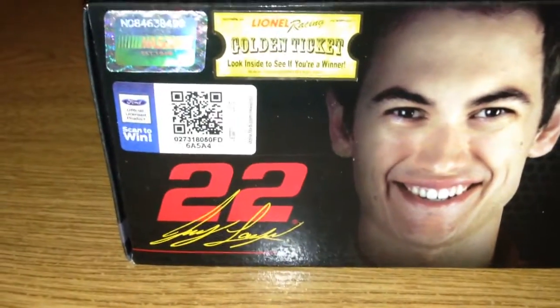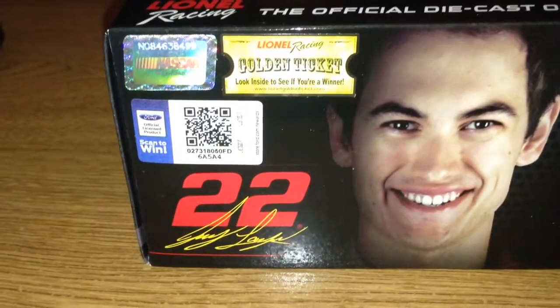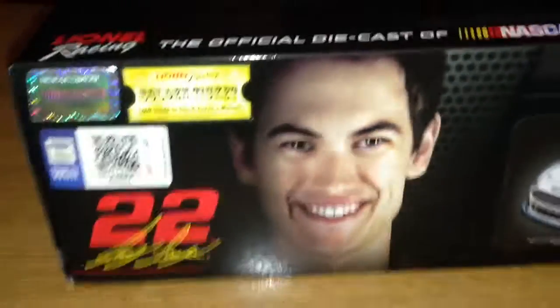I don't remember how he did in that race — I don't think he did spectacular, but I think he at least finished. You can see all the stuff on the packaging: you get the NASCAR holographic sticker, the Ford little scan thing where you can maybe win, and there's a picture of the car which looks amazing.